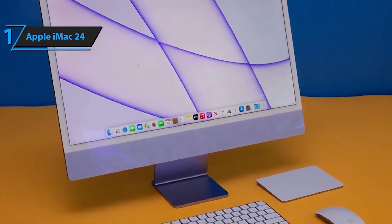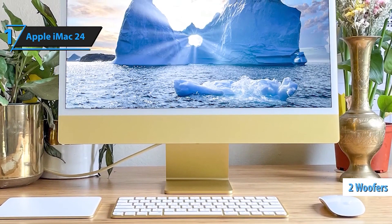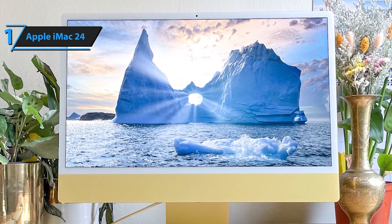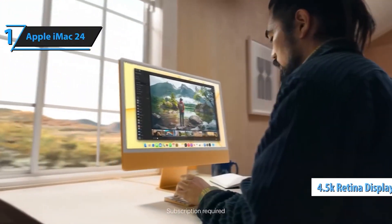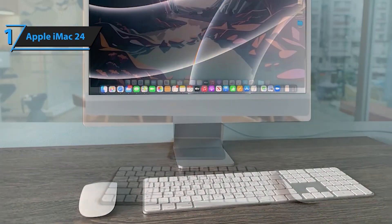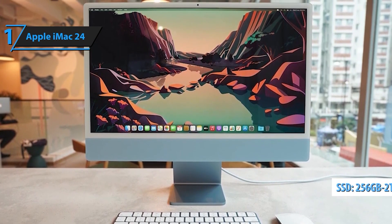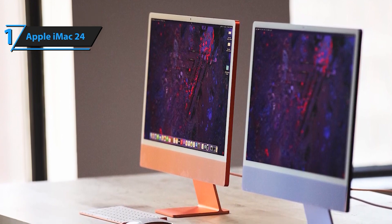Immerse yourself in the cinematic 24-inch 4.5K Retina display featuring 500 nits of brightness and support for 1 billion colors — everything appears sharp, vivid, and colorful. Connect all your accessories with two Thunderbolt/USB4 ports, up to two USB 3 ports, Wi-Fi 6, Bluetooth 5.0, and a headphone jack. Look sharp during video calls with the 1080p FaceTime HD camera, a studio-quality 3-mic array, and a six-speaker sound system with spatial audio. This iMac comes with 256GB of fast SSD storage, with capacities available up to 2TB.